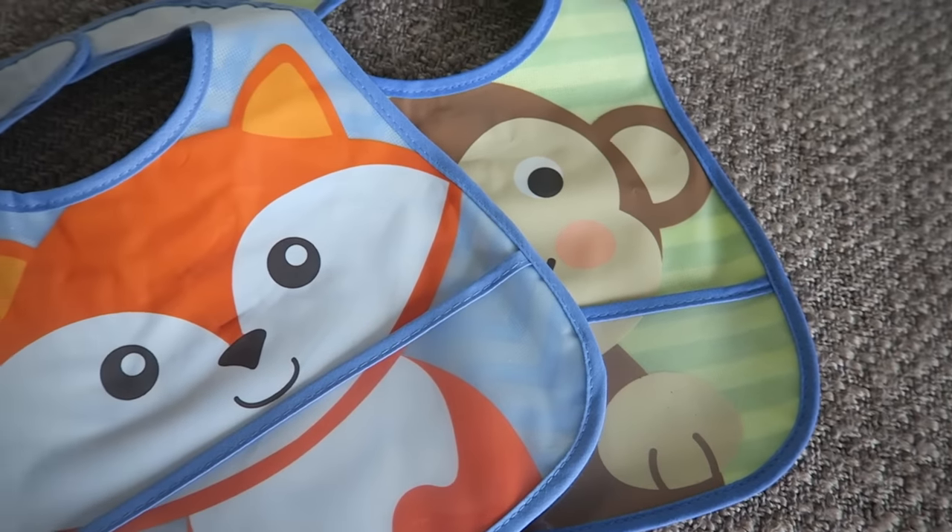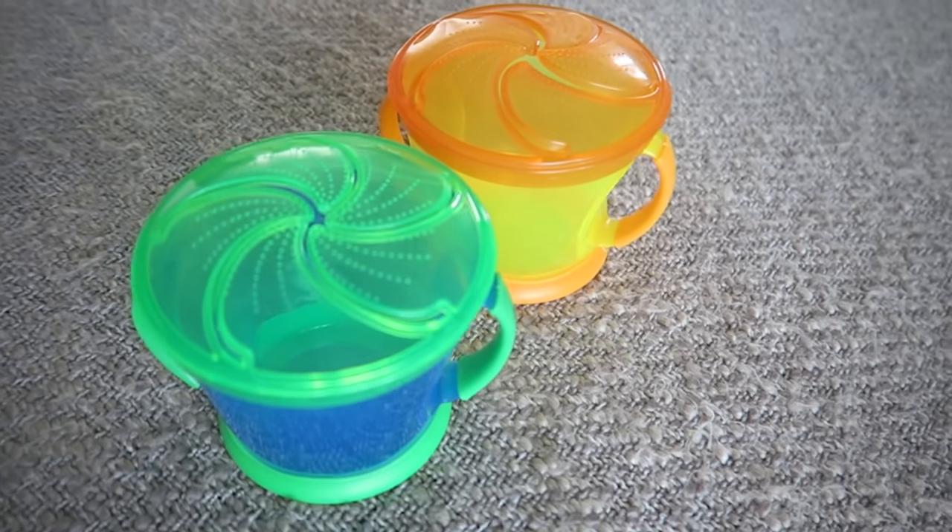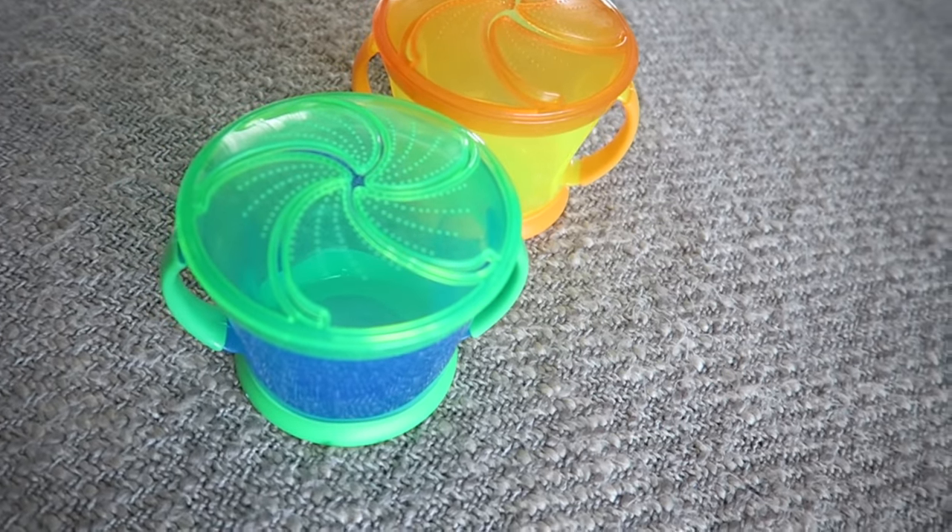I have this two-pack of big toddler bibs, which we absolutely need more of. The other day I put their bibs on them and I was like, these just barely cover your chest - they were getting food all over them still. So I realized it's the really big bibs that work the best for us. These are the wipeable kind and they have a little pocket in case stuff falls so you can just pick it up and put it back on their tray.